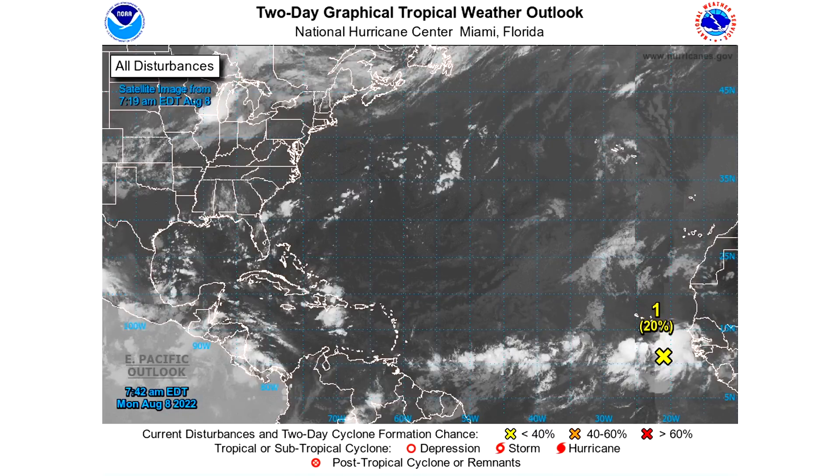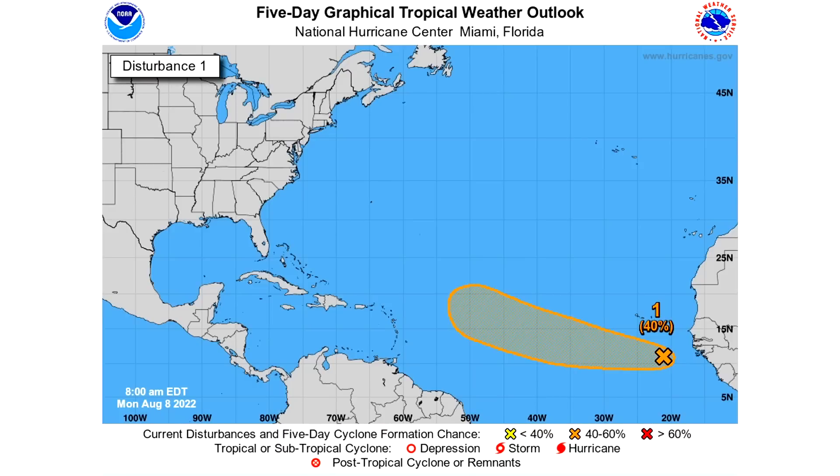We're seeing a 20% chance of development over the next two days and a 40% chance over the next five days. The trajectory looks a little more like it could head towards the Caribbean as opposed to straight for Bermuda — a more southern track is being trended, and the National Hurricane Center is adjusting for this. This type of track is more concerning historically, as it would be more likely to be a threat for the United States — whether the Gulf or the East Coast. Our neighbors in the Bahamas, Cuba, Haiti, Dominican Republic, and Puerto Rico all now need to be on high alert.